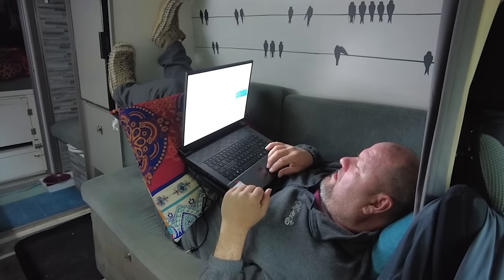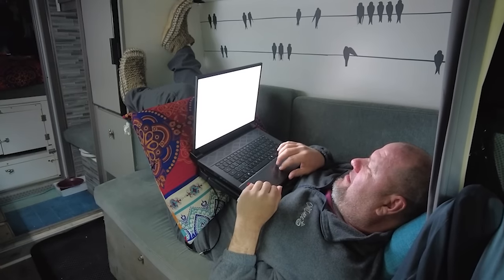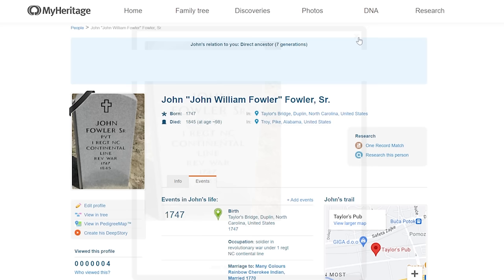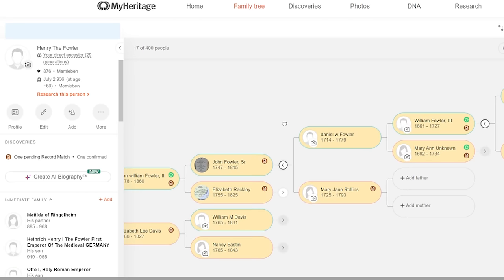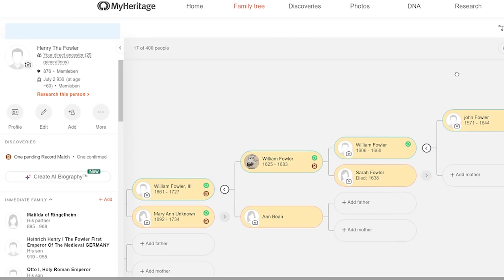I was really interested in tracing my first ancestors that came to the U.S. and where they came from. In no time, I found John Fowler Sr., born in 1747 and died in 1845. He was a soldier in the Revolutionary War. I could even see a picture of his gravestone with his position in the military. And then I got a matching record and it had his father's name on it. I continued to trace the father's fathers up for about six more generations, and there it was - William Fowler, born in 1606 in Derby, England, and died in 1660 in New Haven, Connecticut.